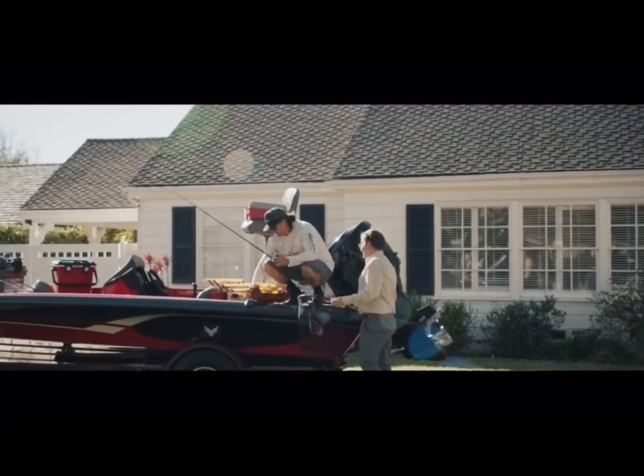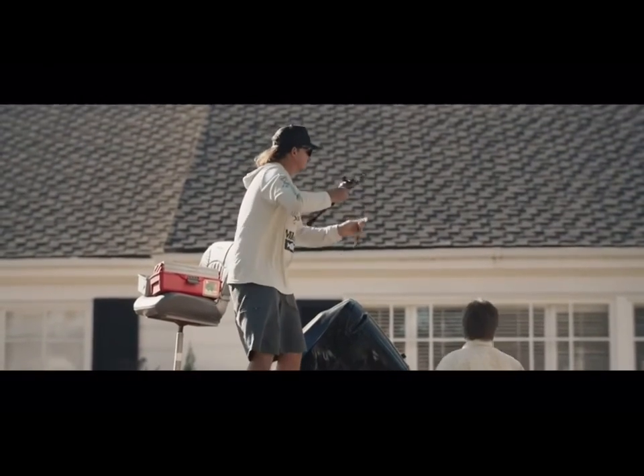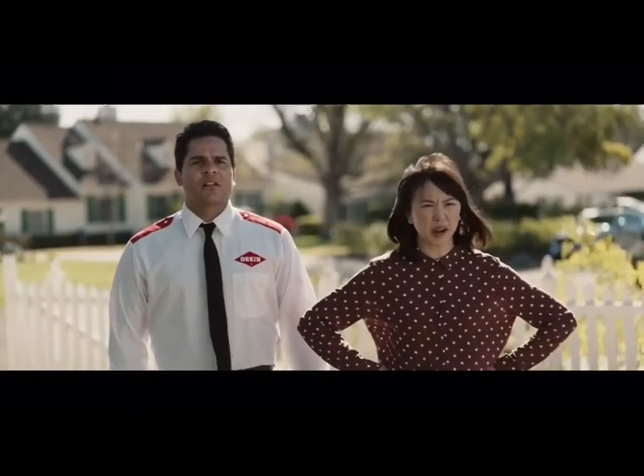Obviously, we got termites. Well, first thing is, you gotta know what they're biting on. Oh, yeah. This aged birch one is perfect for the big ones this time of year. Oh, they gobbled up like a candy bar. Nice. What's going on? I told you to hire a pro. I did get a pro. An Orkin pro.